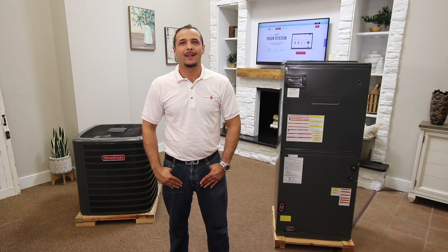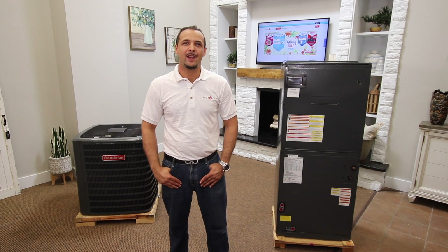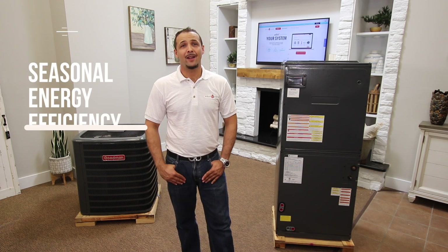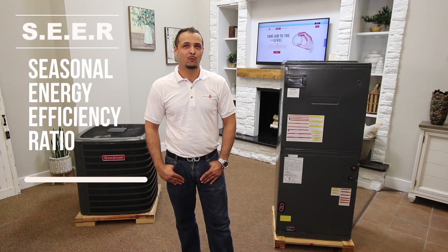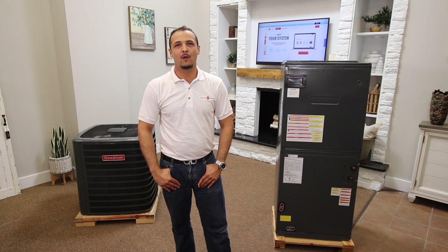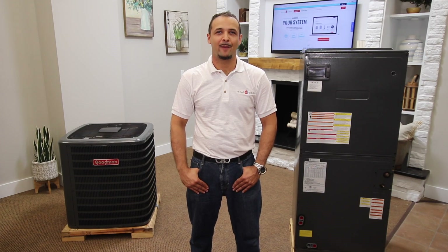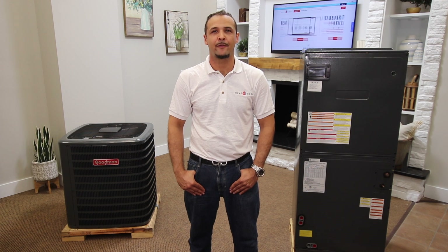Let me emphasize some possible rebates you might get with this system. Installing a high efficiency system does have its perks — most utility companies offer rebates on high quality installed systems. The higher the SEER, the more efficient the system will be, which in turn will qualify you for a larger rebate. Please check with your local utility company for more information on high efficiency HVAC rebate programs. For more videos like this one, please subscribe and visit our website heatandcool.com, where we offer genuine 24-hour customer service and full technical support on all our products.